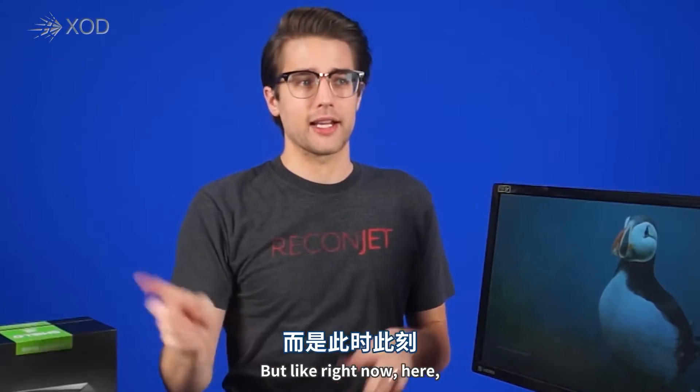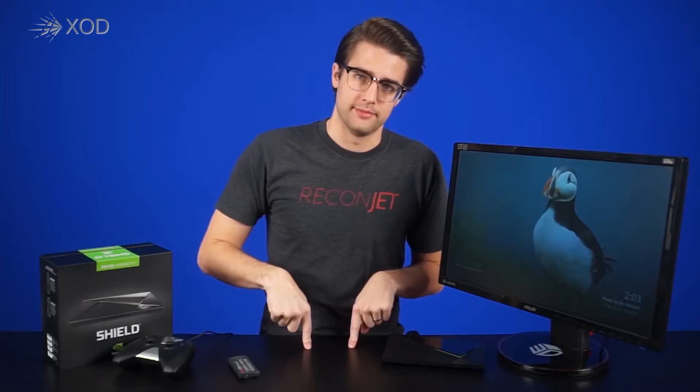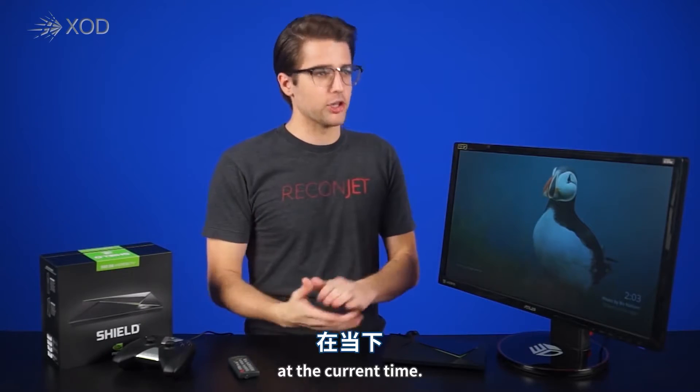Not later, but like, right now. Here. At the current time.